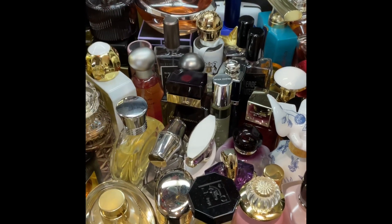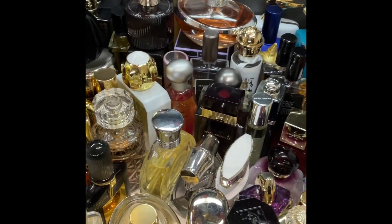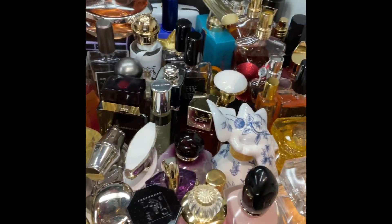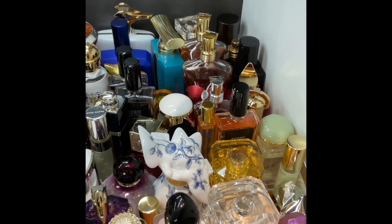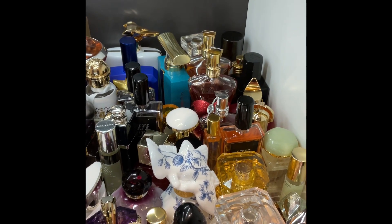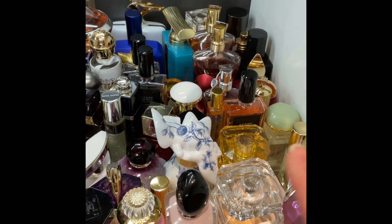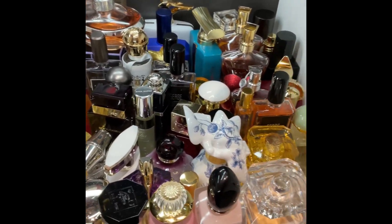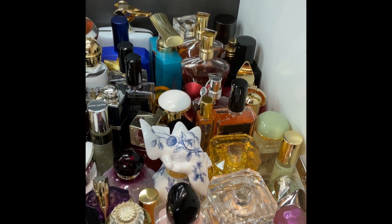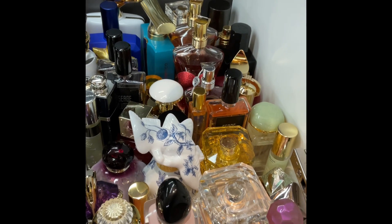I'm sharing my collection with you because I think it's useful for you to see what my taste is, so maybe you can understand whether we have similar tastes and how you can relate to my reviews. I also want to mention that this is not a complete collection on these notes, as I need to do a reorganization of my storage. There are some new additions not shown here, and some niche or very high-end ones I didn't include initially.